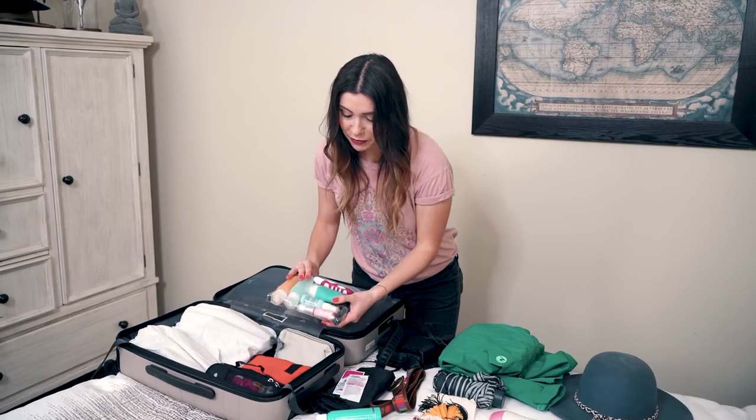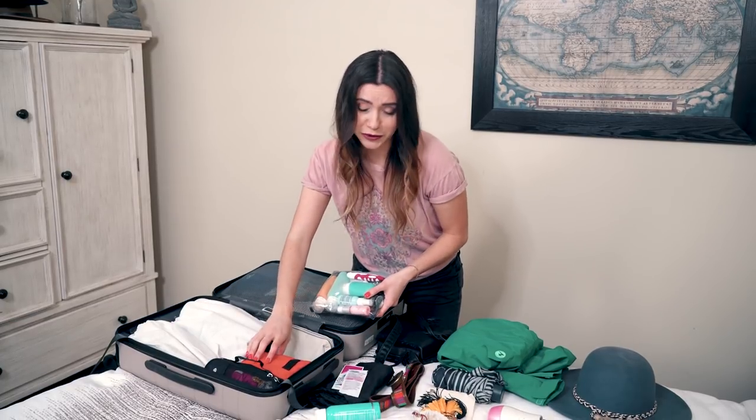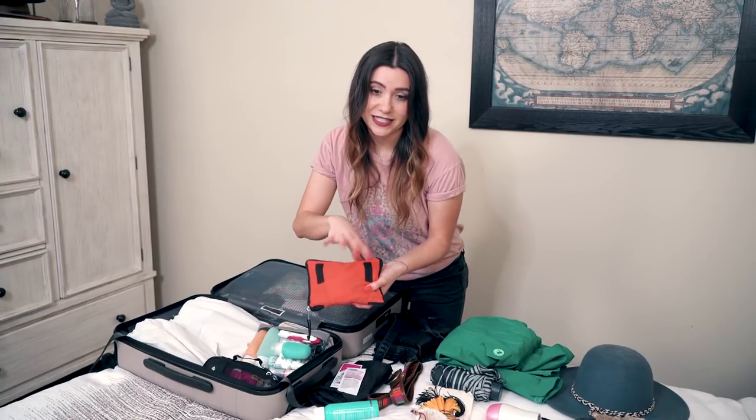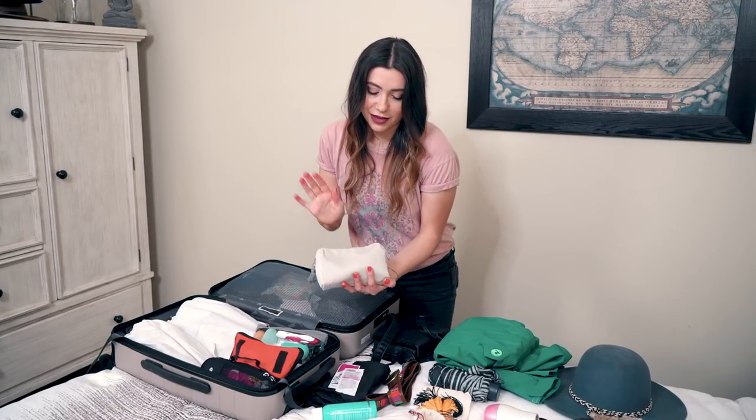Next, I have my toiletry bag. I've already done a video on this, so links are down below in the description where I go through all my products. I also pack a first aid kit — same deal, links in the description. And my makeup bag — let me know in the comments if you'd like to see what I put in there and I might do it for a future video.